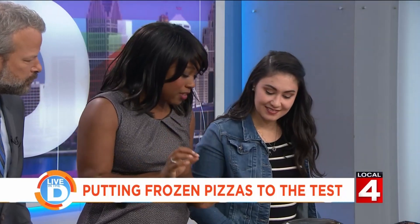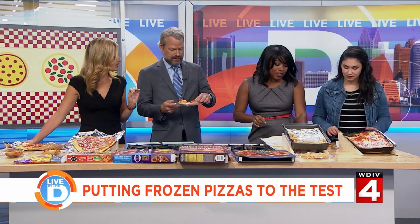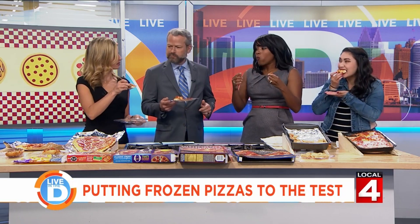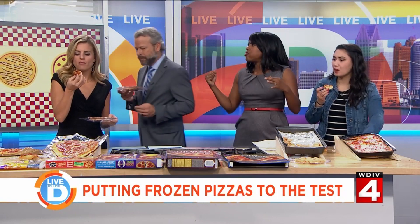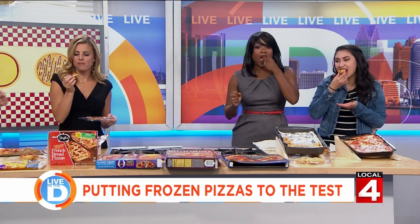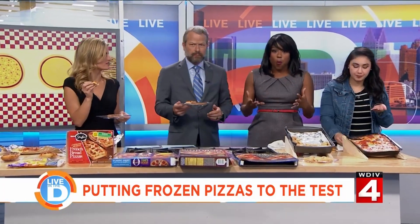I feel like cauliflower crust is kind of the go-to diet pizza these days. Let's try the French bread pizza first because I'm pretty sure the cauliflower one is the one that got a little toasty. So let's try the French bread pizza from Stouffer's. This reminds me of my childhood — you can't go wrong with Stouffer's French bread. It's pretty good, but is it as good as you remember? No, but it's still good. I mean, it's good. I'm not loving it.